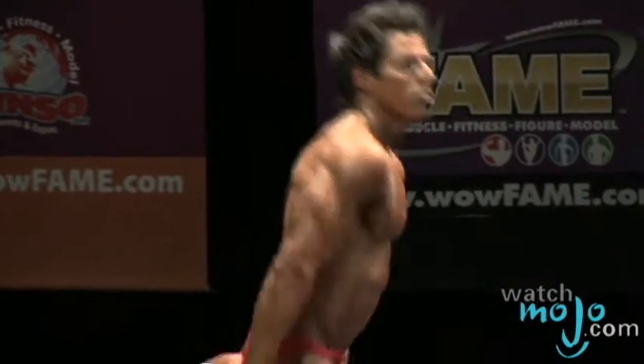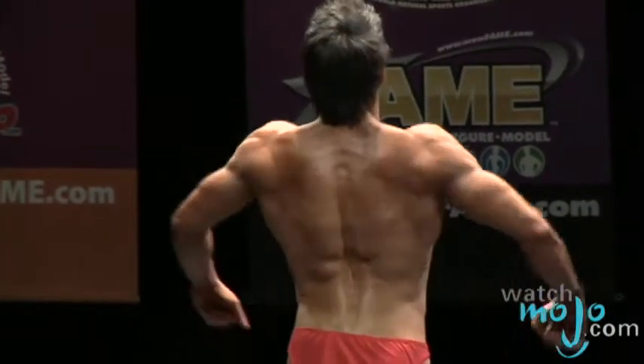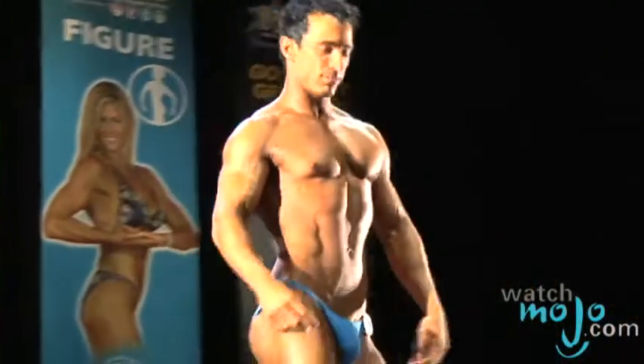Can you tell us a little bit about the judging for male and female muscle models? For straight-up bodybuilding it's based on posing and physique — they have to do a routine. For muscle model there's no routine required, and it's basically modeling for someone who is a bodybuilder.